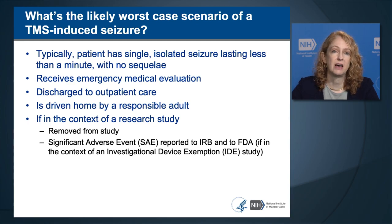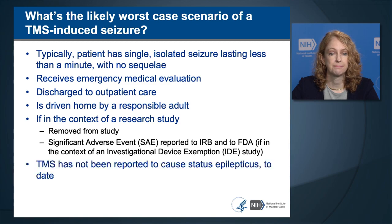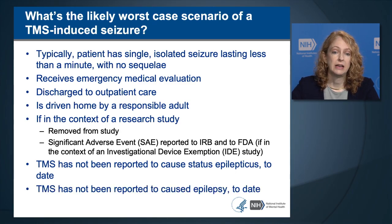If a seizure happens in a research study, the patient should be removed from the study and a significant adverse event, or SAE, should be reported to the Investigational Review Board, or IRB. If the study is an FDA-regulated trial under an investigational device exemption, the TMS-induced seizure must be reported to the study's sponsor, who then reports to the FDA. TMS has not been reported to cause status epilepticus—a seizure that doesn't stop without medical intervention—nor has it been reported to cause epilepsy, where seizures occur spontaneously.